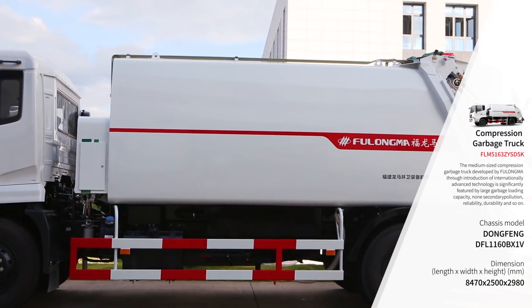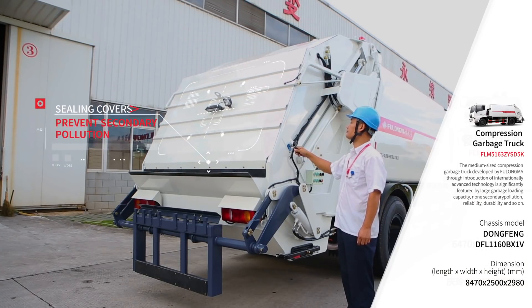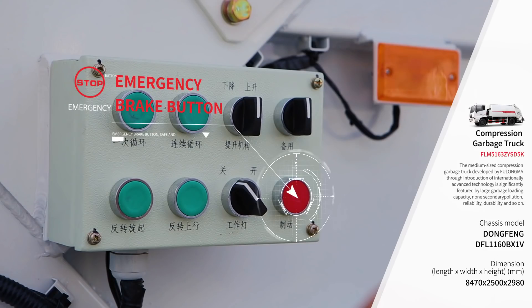Owning the advantages of beautiful appearance and large effective volume, the patented drainage technology and sealing cover can prevent secondary pollution. Equipped with a lift cylinder self-locking function and emergency braking button, it is safe and reliable.